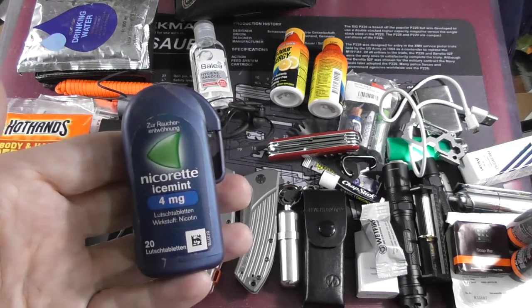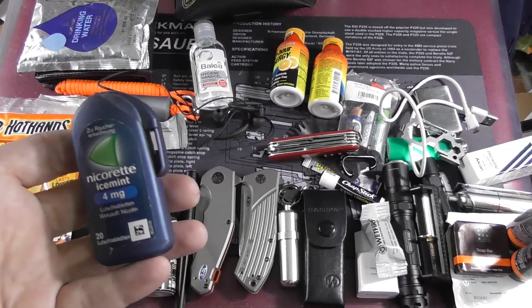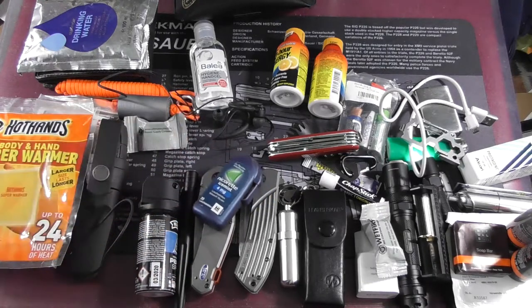Here it's not nicotine gum but nicotine pills — it's like nicotine candy, so you have one of these pills in your mouth for 30 to 45 minutes. It usually makes me think I should smoke a cigarette, but it's for when I'm in the hospital and can't smoke.